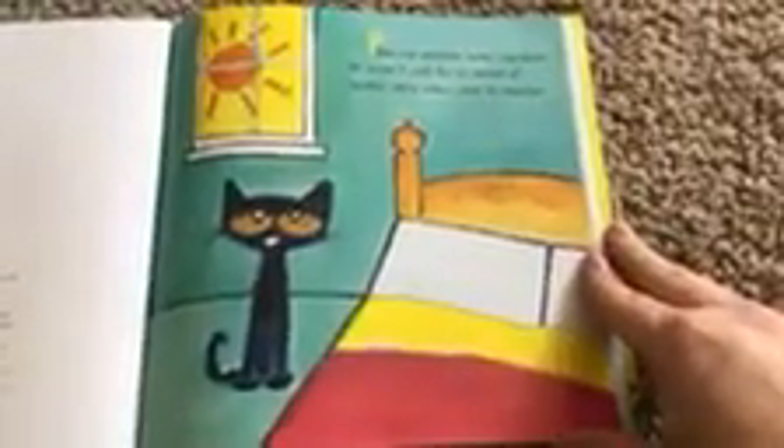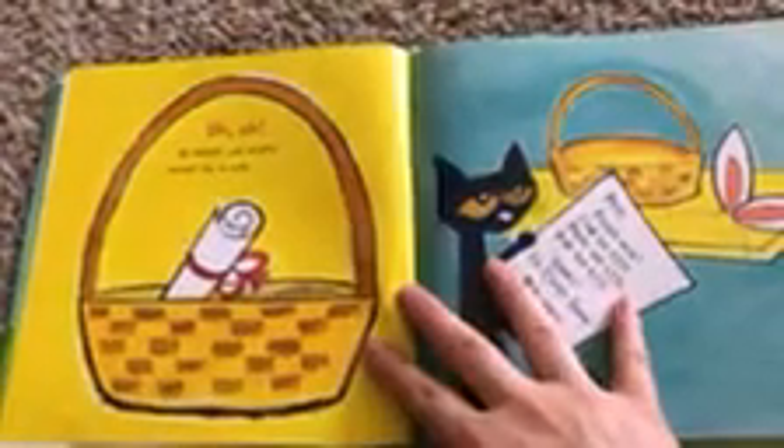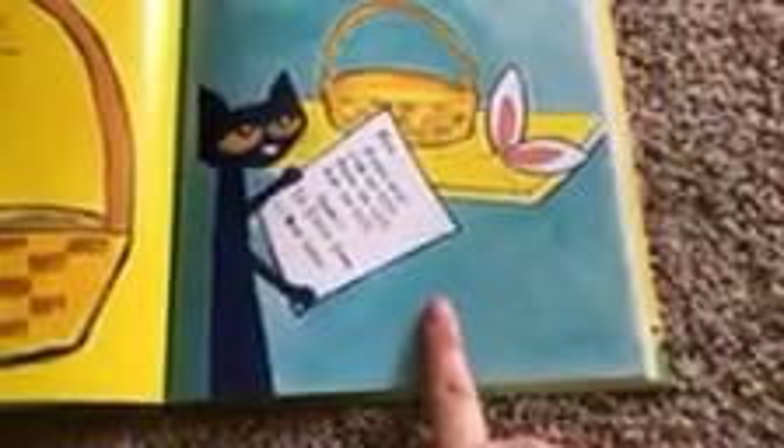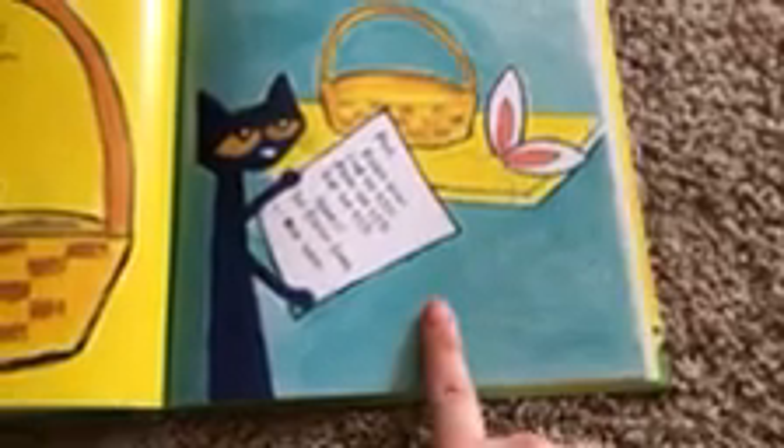Pete was excited. Easter was here. He couldn't wait for his basket of goodies — jelly beans are his favorite. Uh-oh. His basket was empty except for a note. Here's what it said: Please, please help. Find the eggs. Paint the eggs. Hide the eggs. Thanks, the Easter Bunny. P.S. — where are these? See them? His ears.